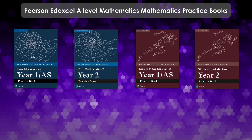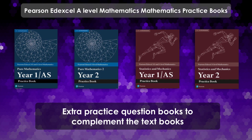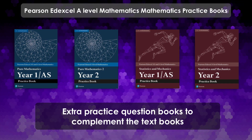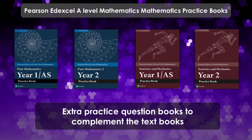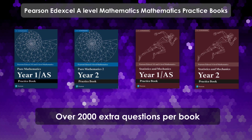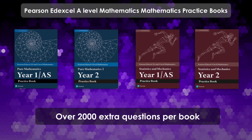Earlier in 2019, Edexcel released four practice question booklets to complement their four regular textbooks — two for pure mathematics, one for year one and one for year two, and then two for statistics and mechanics, again for year one and year two.